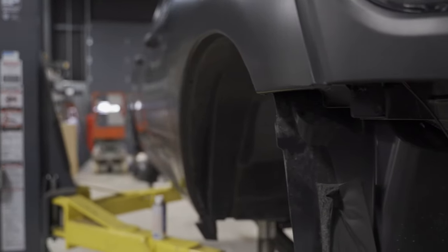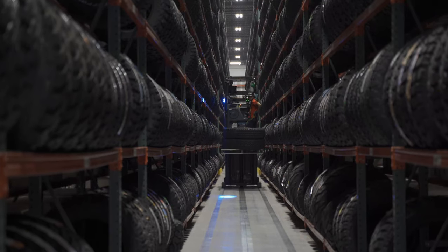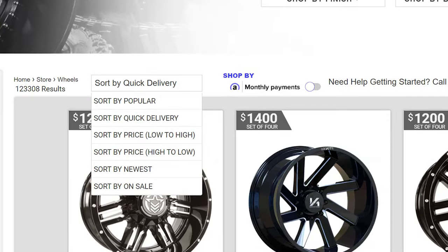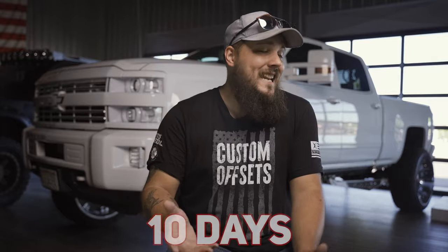So let's say you're mid-build and you need wheels like ASAP — what if you already took your stocks off and sold them to a buddy, a friend of a friend, or some rando off Craigslist, and your truck is now sitting on jack stands? Good news is we actually have a way you guys can look at what wheels we have in stock in the warehouse right now, ready to ship. Same goes for tires — all you've got to do is head over to the website and sort by quick delivery. This lets you view all the wheels and tires we have in the warehouse right now, and you can get a wheel and tire package to your door in about 10 days.